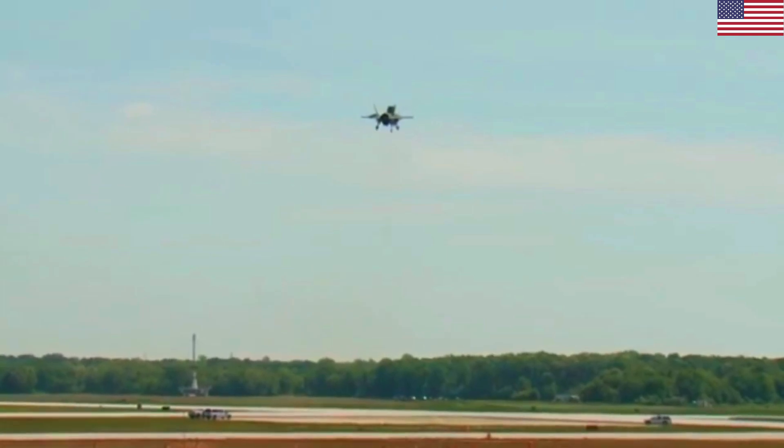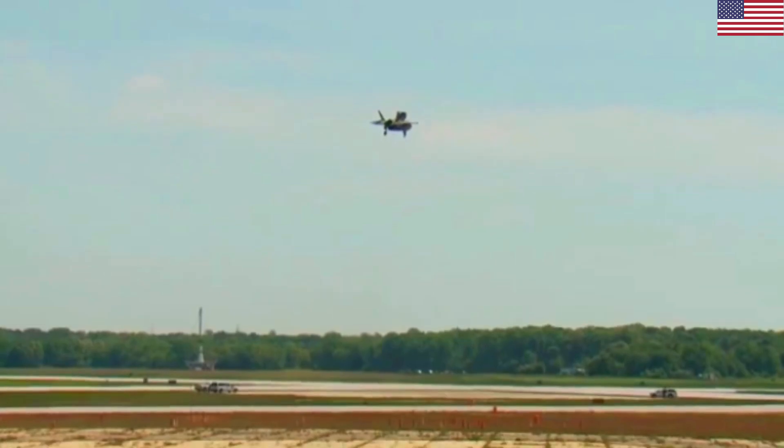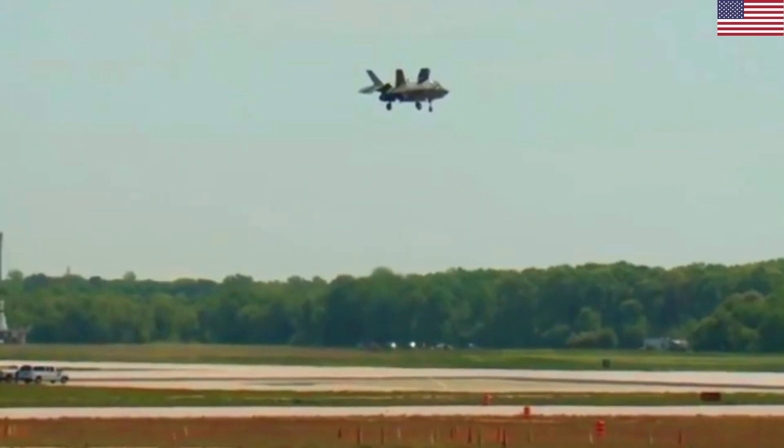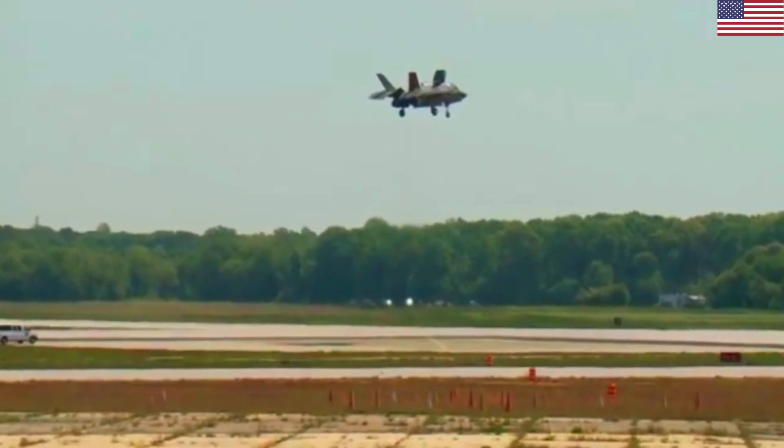The F-35B aircraft have been delivered to the U.S. and U.K. Marines, whose troops train together at the Unified Training Center at Eglin Air Force Base. STOVL aircraft are also stationed at the first operational F-35 base.